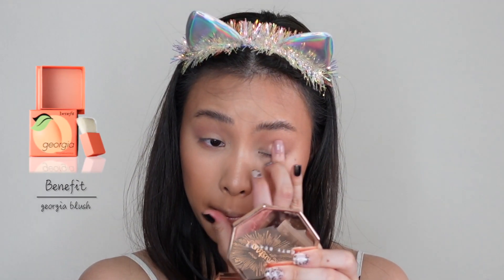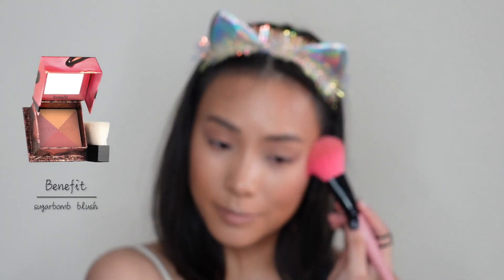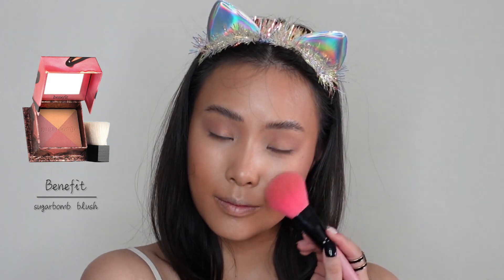Next, I'm applying this Golden Peach Blush called Georgia from Benefit. It actually smells really good — it smells like fragrance. Picking up Sugar Bomb from Benefit, I'm going to apply this on the apple of my cheeks. This one's got four shades; you can choose to apply these four shades separately and make a really nice eyeshadow color. But I'm using all in one to achieve this rosy pink cheeks. I've recently just picked up this new technique to apply the blusher on my nose, and I'm amazed how pretty it looks.